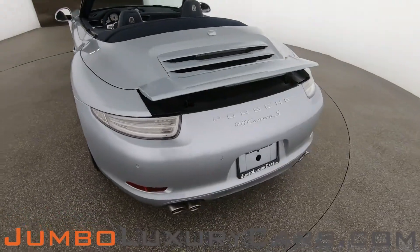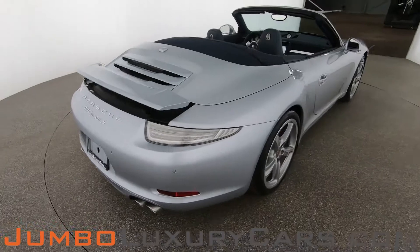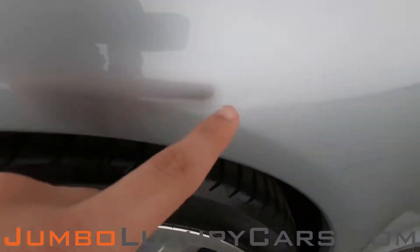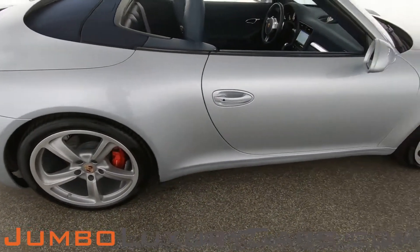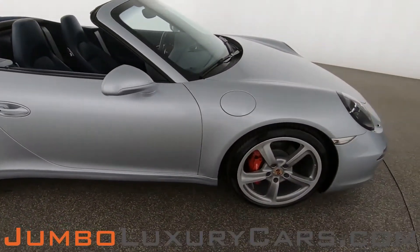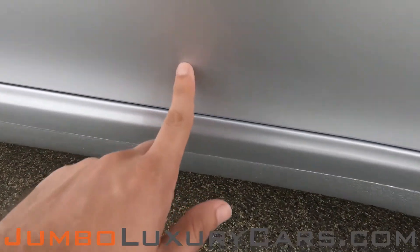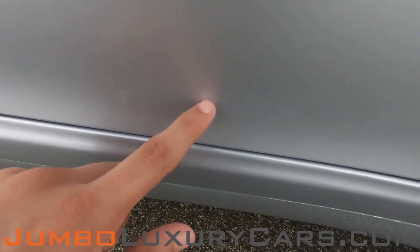Coming into the back section of the vehicle — absolutely clear of any scratches, dents, or damages. Here we have a small dent, barely noticeable. Here we also have light fading of the paint, barely noticeable.